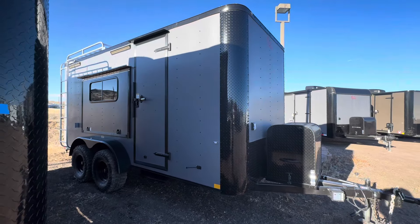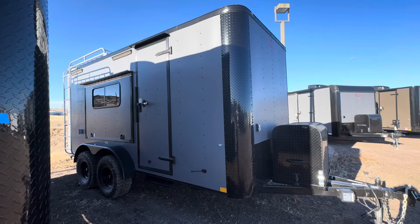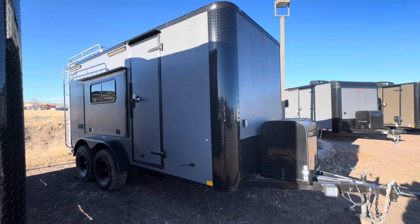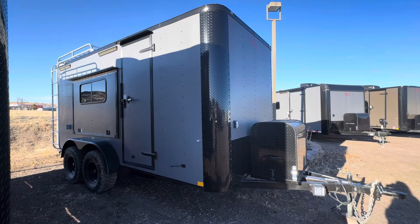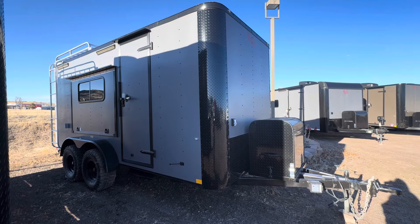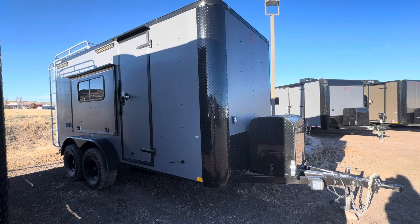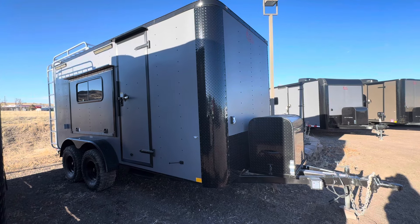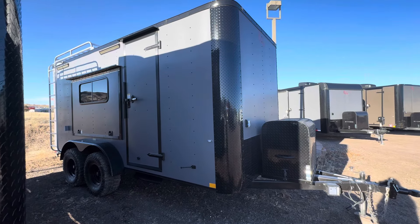Hey guys, it's Colorado Trailers, home of the Colorado Off-Road Trailer. Wanted to show you guys a 7x16 that we have here on the ground. This is a true off-road trailer — comes with 19 inches of ground clearance, 32-inch mud terrain tires. They're built solid, built tough, built to last, built very different than a regular cargo trailer. This one has our thicker exterior skin, our MOA package, so it's insulated windows, power AC, and batteries.